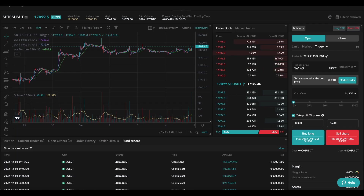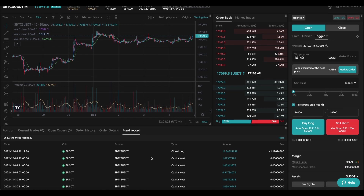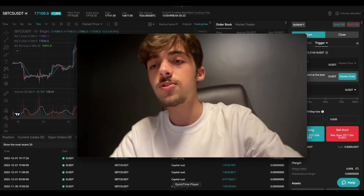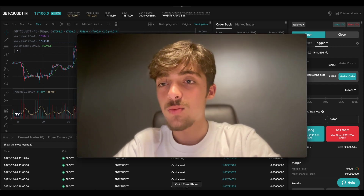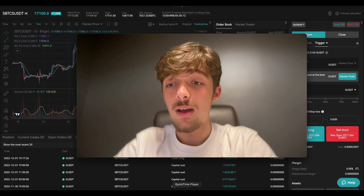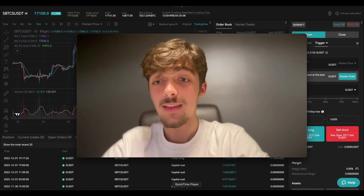We're going to go to BitGet and see our funding record. In the last couple of trades, we've done super well — just nice and green. We're doing a $1,000 trading challenge on BitGet demo trading so we can practice our skills. I'm probably going to add more funds to this, maybe start doing it with real money because I'm really happy with how it's going.